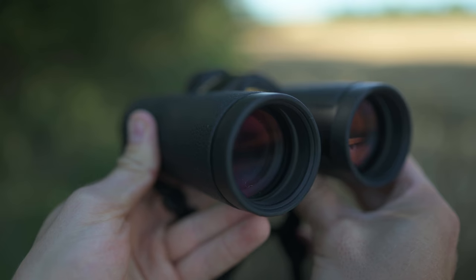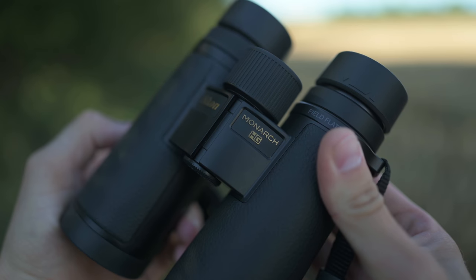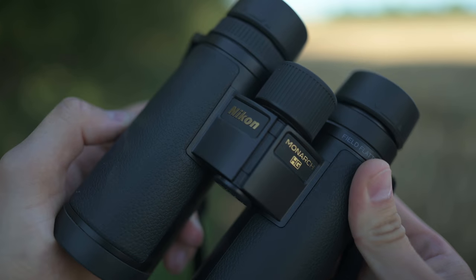Moving on from magnification, the next consideration when picking a pair of binoculars for wildlife photography is the objective lens diameter. The Nikon Monarch HGs come in two varieties: the 42mm — the ones in my hand here — or the 30mm that have been around my neck for the start of this video. The 42mm lenses are larger and aid light transmission into the binoculars, making them ideally suited to early mornings and late evenings, for low-light environments such as scouting deer in deep woodland or looking for owls at night.